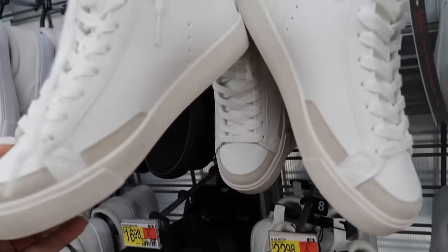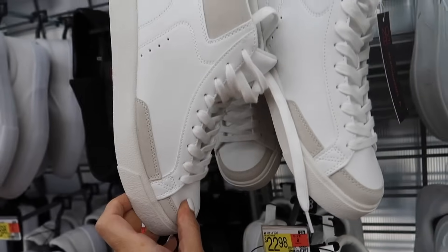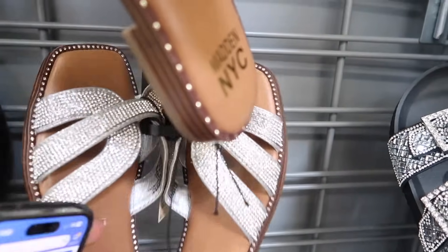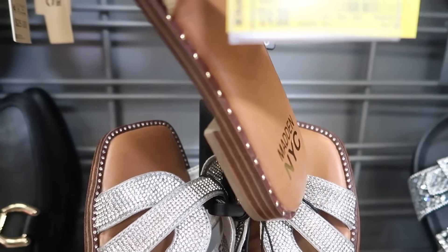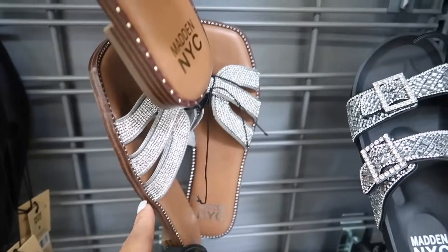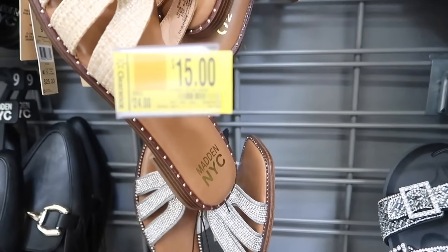New high tops from No Boundaries — these have the round toe, suede trim, and they're $22.98. The rhinestone slides from Madden NYC are also on sale online — these have the squared toe, little cut-out, chunky heel. In store they're $15, they were $24, now on sale online for $14.93.